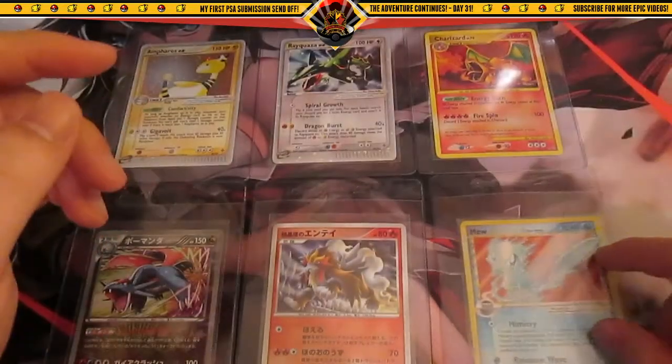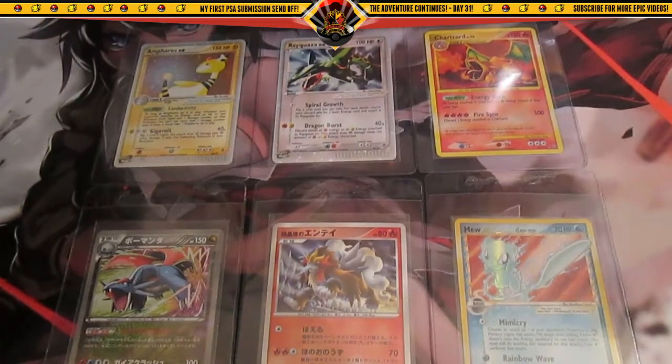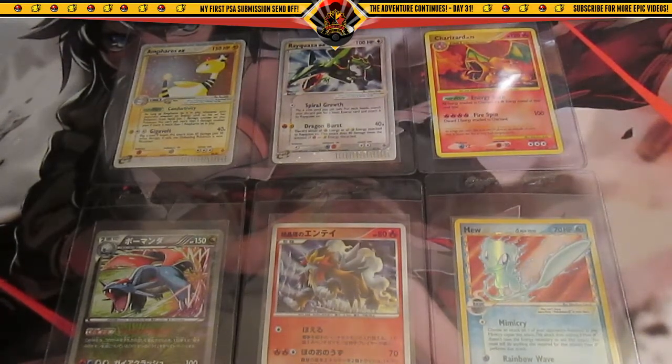I'm actually going to be sending with MustBePokemon. He has a very reasonable method — he actually gives you like two months to pay, so very interesting. If you want to see how to send with him and learn more about his method of sending cards to PSA, I'll leave a link to the video in the description down below. I hope you guys enjoyed this video, wish me luck, and as always don't forget to like, comment, and subscribe. Peace!